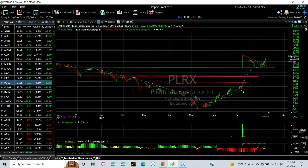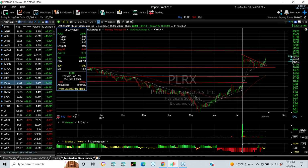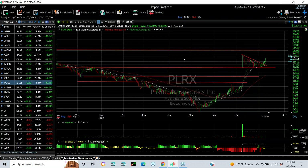PLRX — with a massive explosive breakaway gap a month ago, followed by a four-week coil, has broken back out again. Retesting the high here at $23 is your next target, followed by $27.